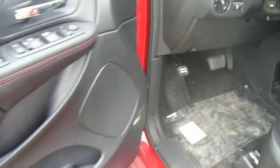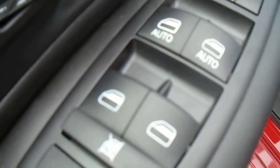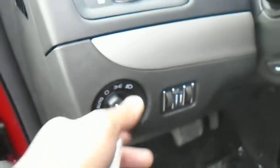Inside on the driver's side, on the door panel, you got your power mirrors, power windows, and power locks. And also the venting for the back window right there. You got your automatic headlights on this one.